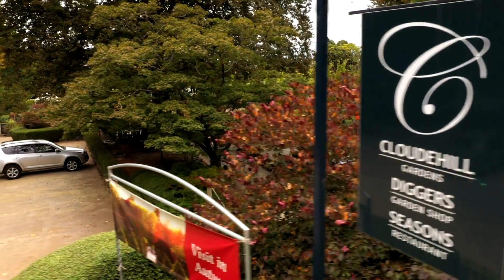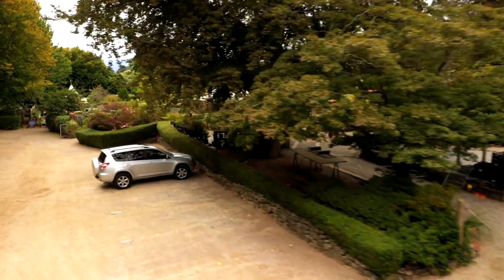I'm often asked, do I have a favourite garden? It's like asking me, do I have a favourite flower? It's really impossible to answer. But there are a number of gardens that I love to revisit time and time again. One of them is Cloud Hill, on the hillside in Olinda, just outside Melbourne.